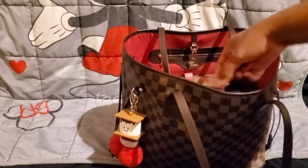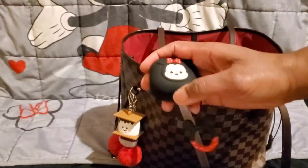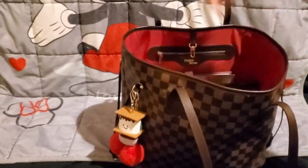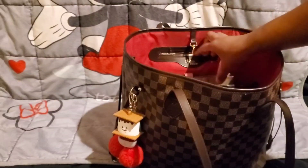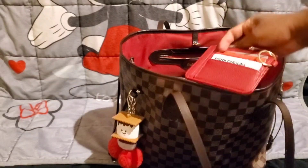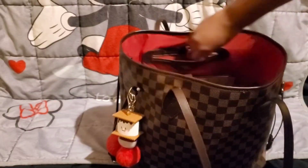Also in the front pocket I have my Samsung Air Buds in a Minnie Mouse case. In the back pocket I have my XOXO card case in the color red, which holds some cards. That's all I have in that back pocket.